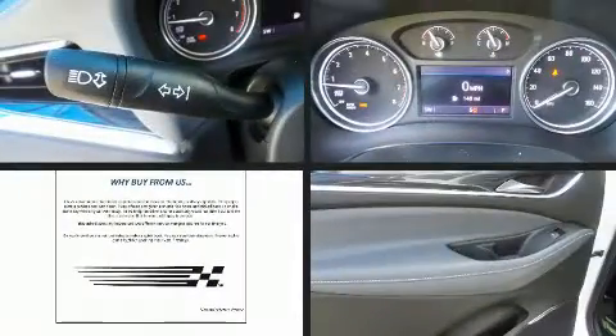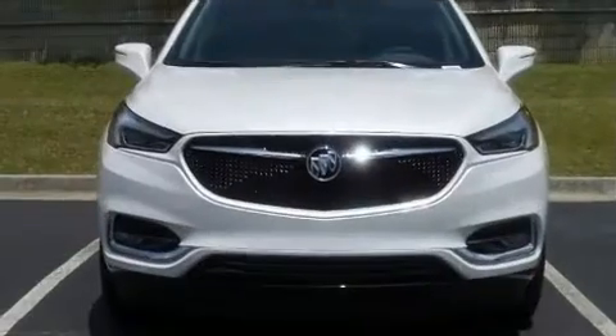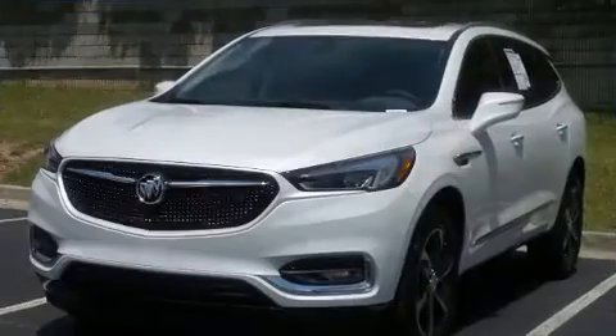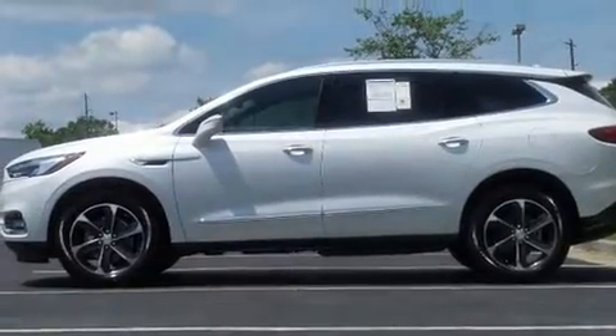Experience driving perfection in the 2020 Buick Enclave. Smooth gear shifts are achieved thanks to the refined six-cylinder engine, and for added security, dynamic stability control supplements the drivetrain. This model accommodates seven passengers comfortably.